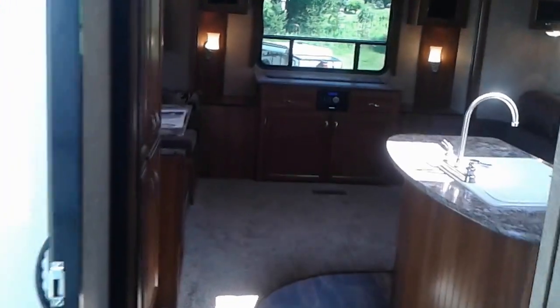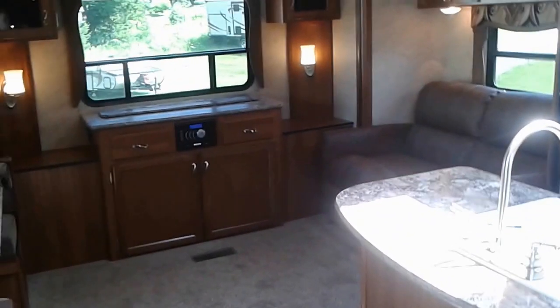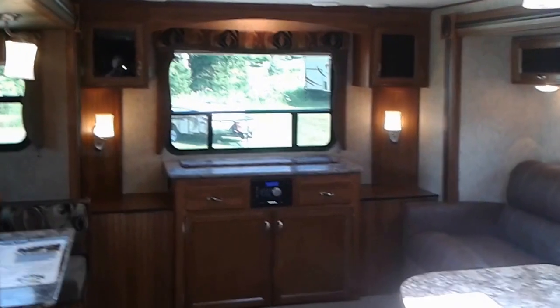Folks, this is a really nice trailer — a lot packed into a small space, and it's not too long for towing. This is the Tracer 2850, 2016. At CampKids, we say it's worth the hurdle to Myrtle, so come on out and let us help you make your RV dreams come true.